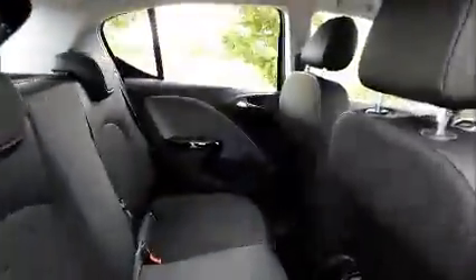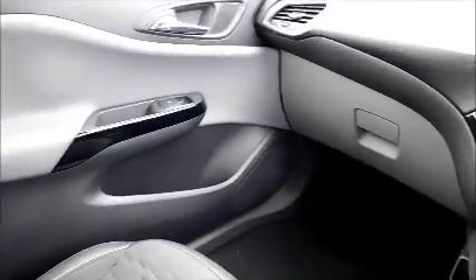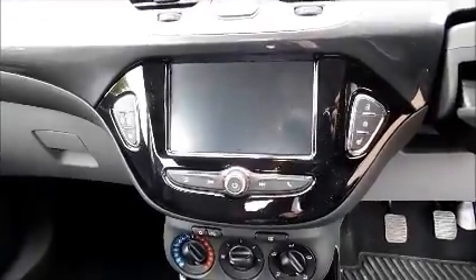Split rear seats, half leather interior, stereo, isofix, OnStar, storage, stereo and media, Bluetooth.